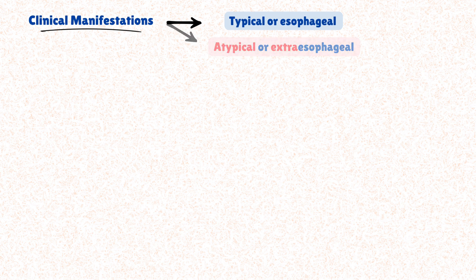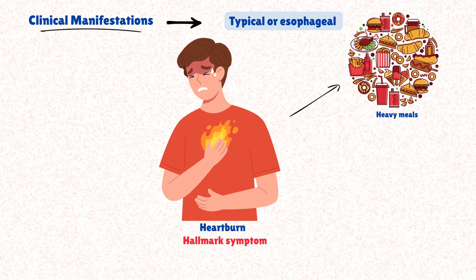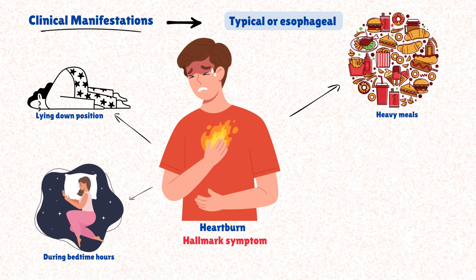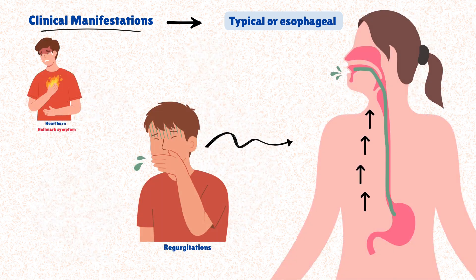GERD has a variety of symptoms. They're often categorized as typical or esophageal, and atypical or extraesophageal. The first typical symptom is heartburn, which is the hallmark symptom. It is particularly worse after heavy meals, when lying down, or during bedtime hours. Another typical symptom is regurgitation, which is the effortless return of sour or bitter stomach acid into the throat or mouth.